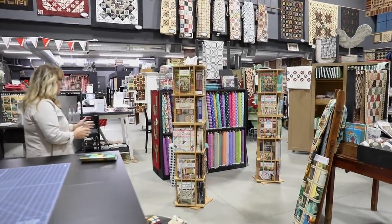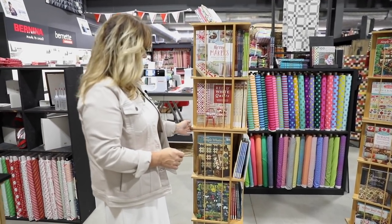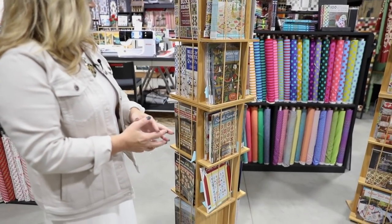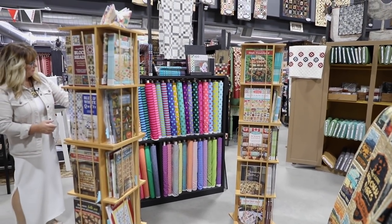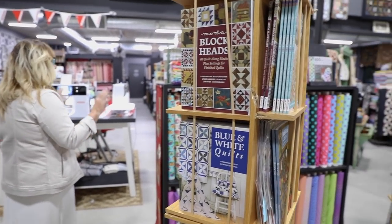We have a lot of books for sale. You all know my favorite books are Martingale, and we have a nice selection of that. Look at all this bright fabric from Tula and Anna Marie Horner and all those people.